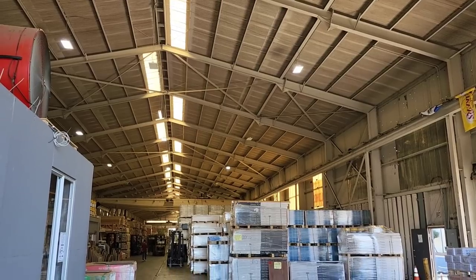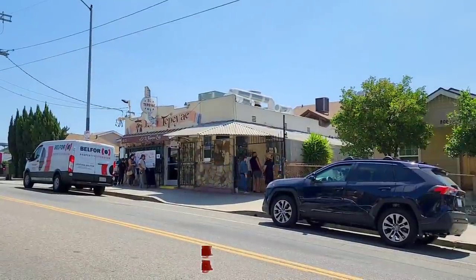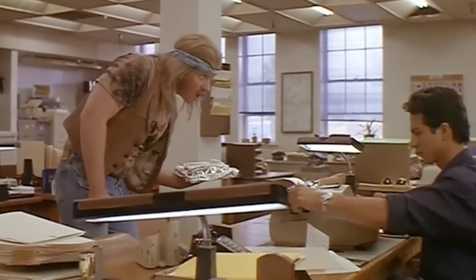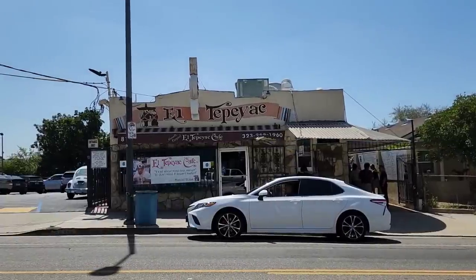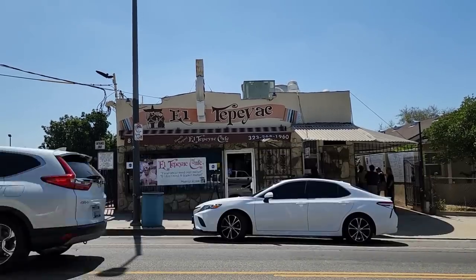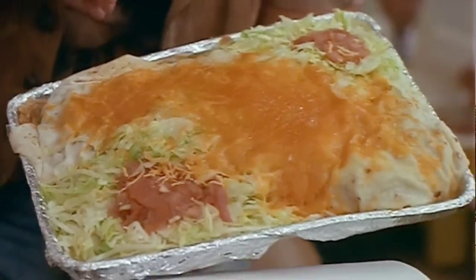Although we never actually see it in the movie, Raleigh mentions El Tipiac and the Manuel Special to Paco. This right here is El Tipiac, and it is a Los Angeles landmark. If you're ever in this area, you've got to stop by and grab yourself a Manuel Special. Check this out — Manuel Special. Is this a nuclear accident burrito or what?